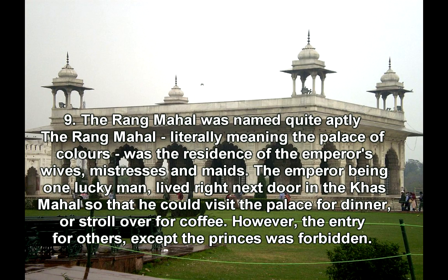Fact 9: The Rang Mahal was named quite aptly. The Rang Mahal, literally meaning the Palace of Colors, was the residence of the Emperor's wives, mistresses, and maids. The Emperor lived right next door in the Khas Mahal so that he could visit the palace for dinner or stroll over for coffee. However, entry for others, except the princes, was forbidden.